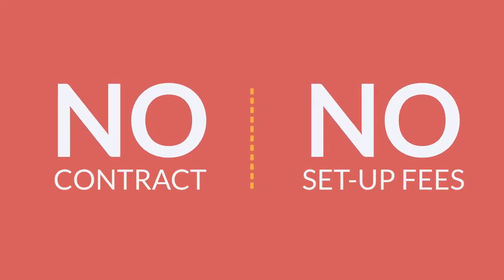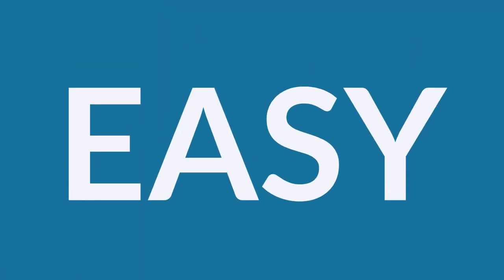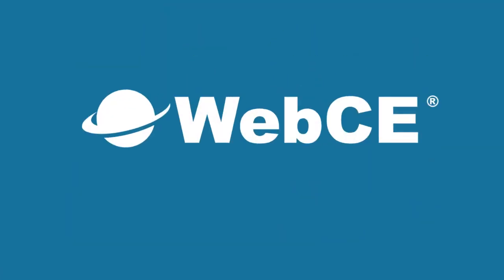With no contracts or setup fees, it's easy to create a customizable firm element training program for your company with Web CE.